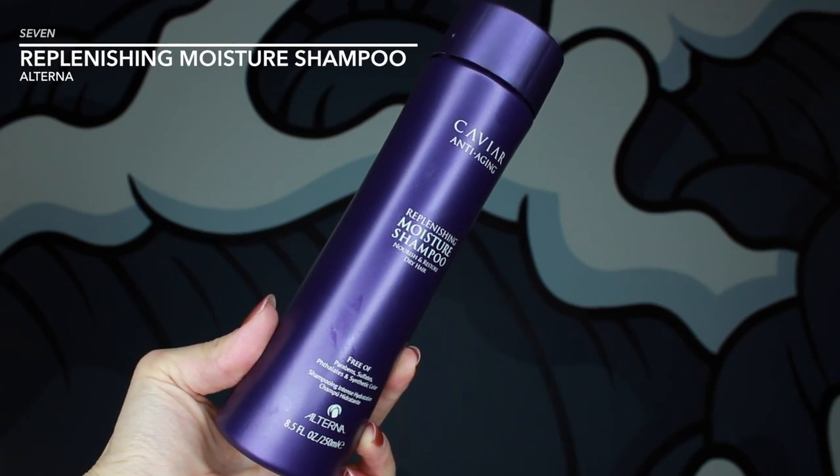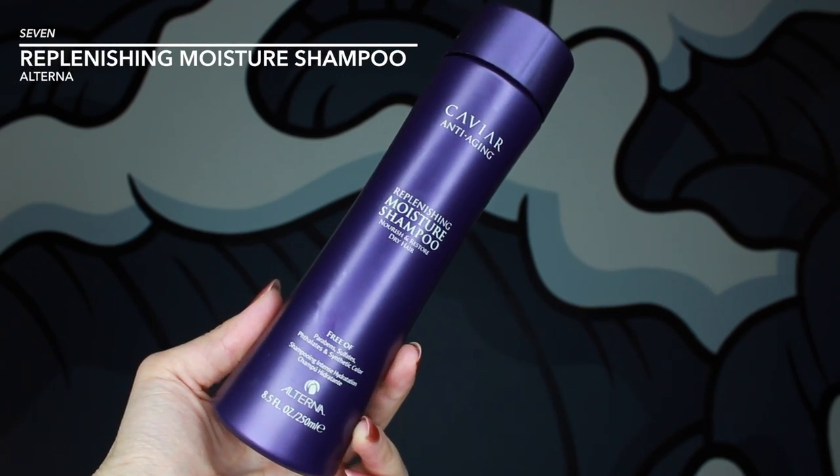Moving on to hair products. Here I have the Caviar Replenishing Moisture Shampoo by Alterna. This brand is really great — I actually have two products in this list from Alterna. I just found it's really great for colored hair. It might be difficult for some people with a sensitive scalp to find a shampoo that's also great for color-treated hair, but here we have it, all in one.